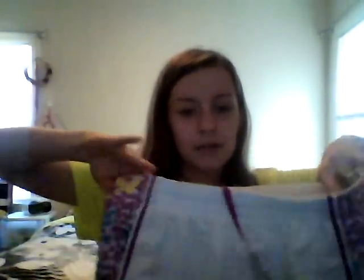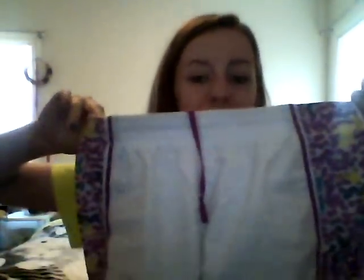Another outfit I like is Nike shorts. I love these — they're really cute. They're white and purple with polka dots on them.